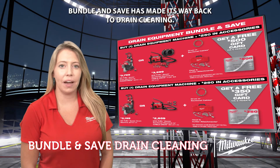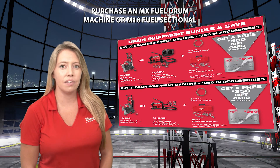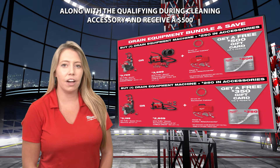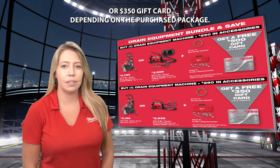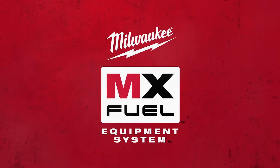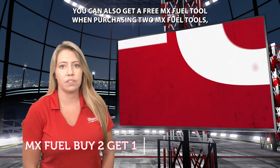Bundle & Save has made its way back to drain cleaning. Purchase an MX fuel drill machine or M18 fuel sectional along with a qualifying drain cleaning accessory and receive a $500 or $350 gift card depending on the purchase package. You can also get a free MX fuel tool when purchasing two MX fuel tools.